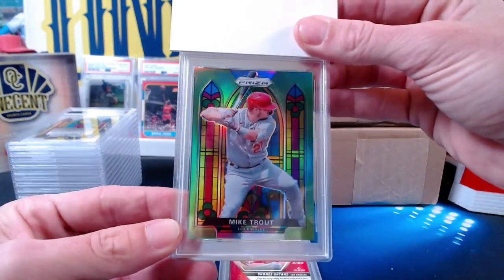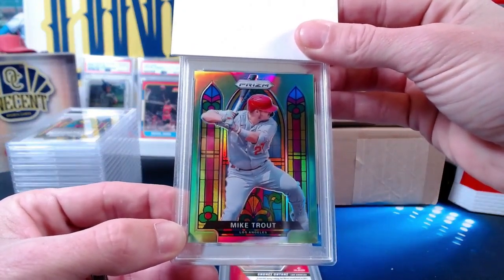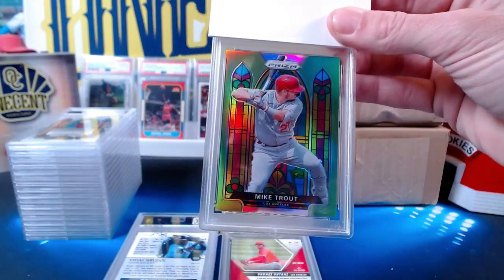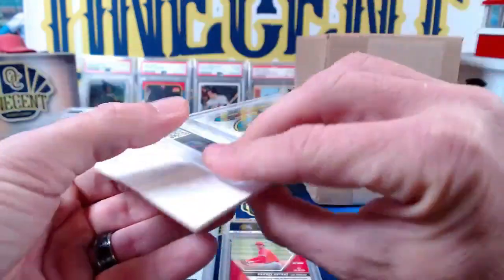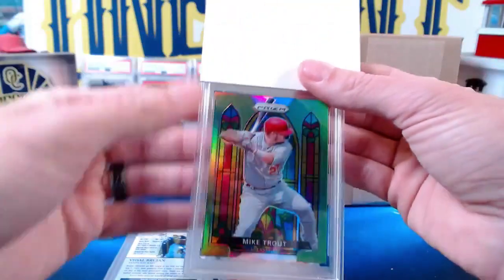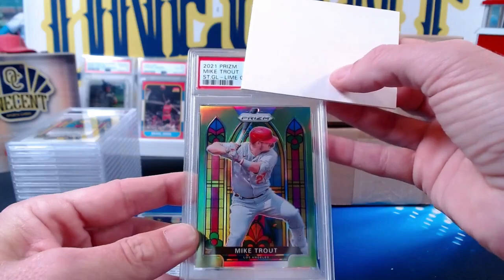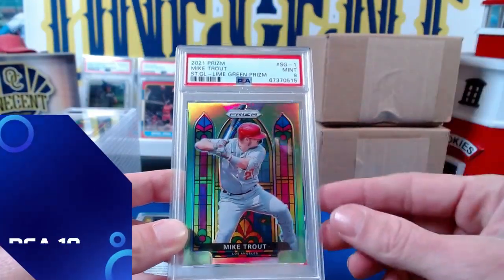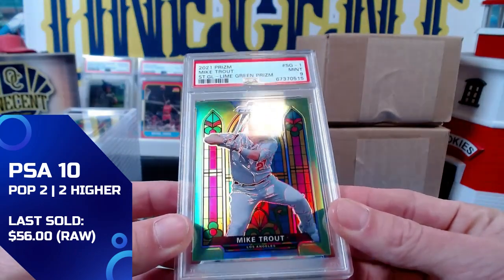Our next one is a PC card of mine — I love this card. It is a 2021 Panini Prizm Stained Glass Mike Trout in the lime green parallel, numbered 36 out of 125. Going into the PC — everyone that knows me knows I collect Mike Trout.